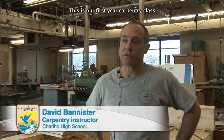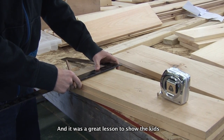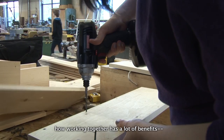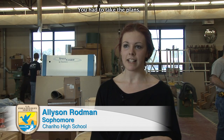It was really neat. This is our first year carpentry class, and this was a great project for us. It was a great lesson to show the kids how working together has a lot of benefits — time, accuracy, and quality of the workmanship comes out much nicer.